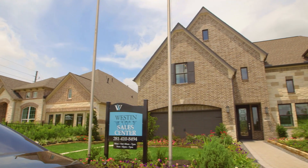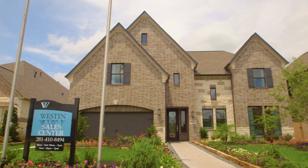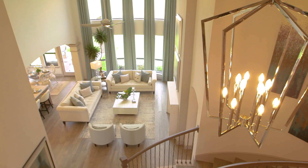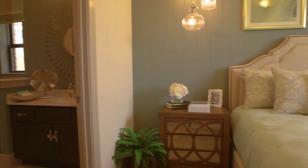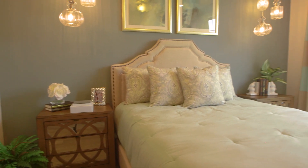The signature plan we're going to preview today is our model home — it's the Carter 6. It features five bedrooms and four and a half baths in this particular model; standard would be a four bedroom, three and a half bath. Buyers are delighted with this particular design with the two bedrooms downstairs, so it kind of has that guest suite with this plan.